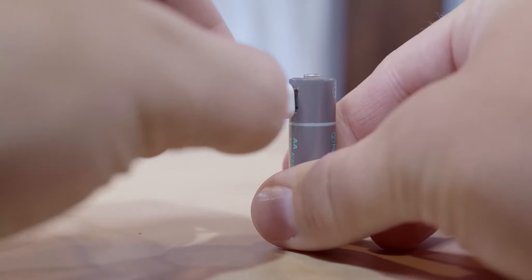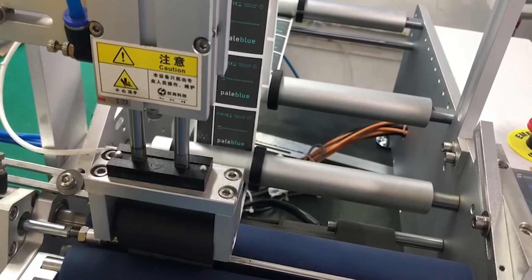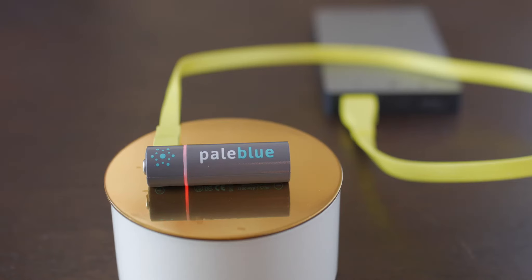Let's finally put an end to throwing batteries into landfills once and for all. With the ability to charge with any micro USB cable, Pale Blue batteries become the most convenient, efficient, and sustainable way to power your life. And with our products' factory testing, certifications, and production process already in place, all we need is your help. Please back us today.